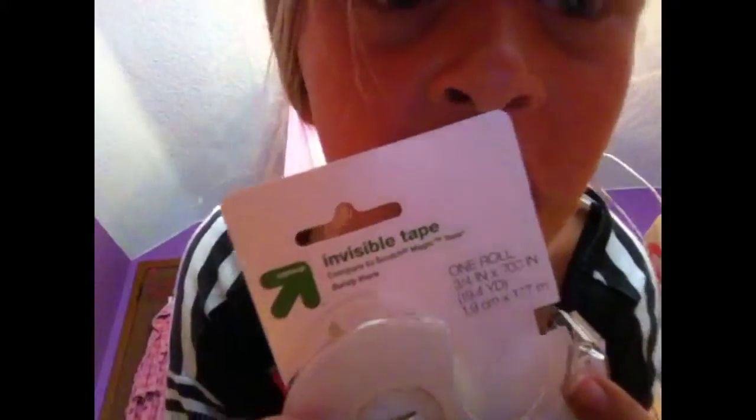Then I got this lined paper — I don't really know why you need it, maybe for like reports. And then Elmer's glue, and of course the best invisible tape. We all need some invisible tape.